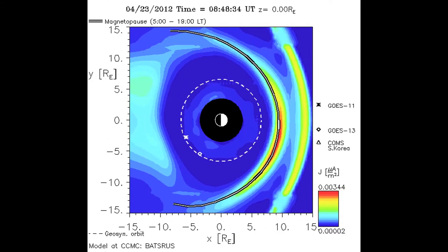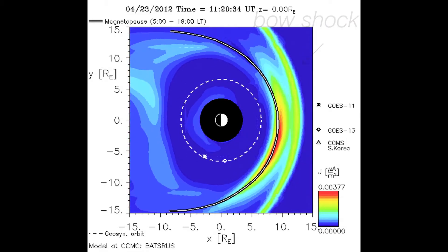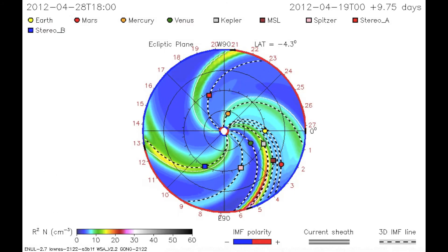This simulation also shows the bow shock, which is a standing shock on the Earth's day side. After this event, Kp returned to background levels. At the end of that day, the flank of another CME caused Kp to increase again, this time to 5.